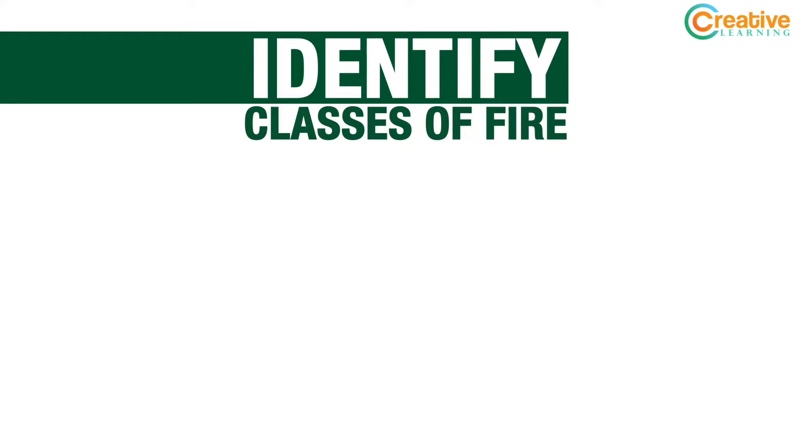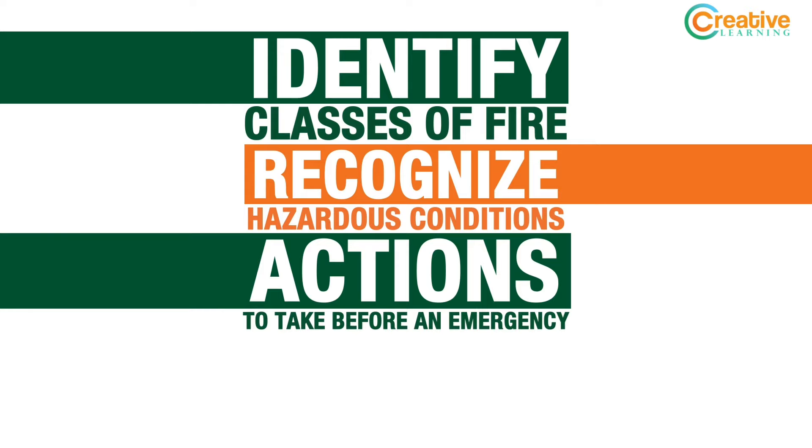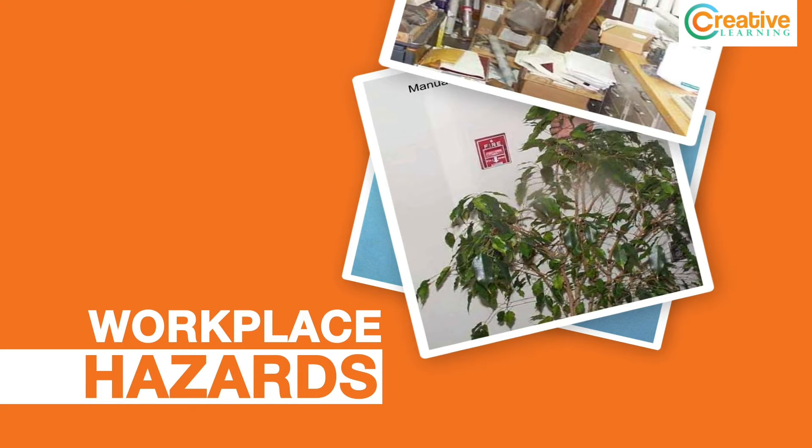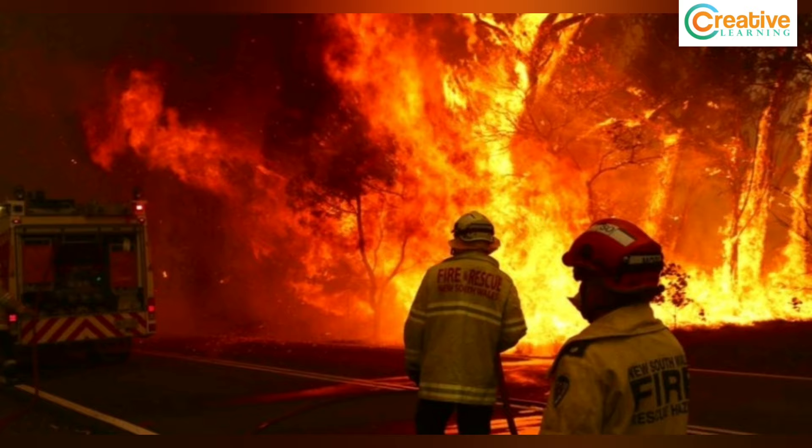So crank your AC to high, because things are going to get hot as we learn how to identify different classes of fire, how to recognize hazardous conditions and the appropriate actions to take before such conditions result in a fire emergency, and what to do in the event of an actual fire. We'll also examine several examples of fire and life safety hazards in the workplace. This may seem like a lot, but we'll do our best to keep you engaged throughout this entire module.